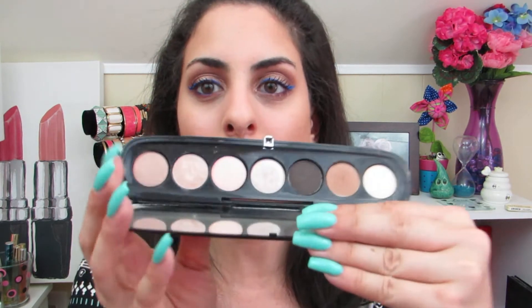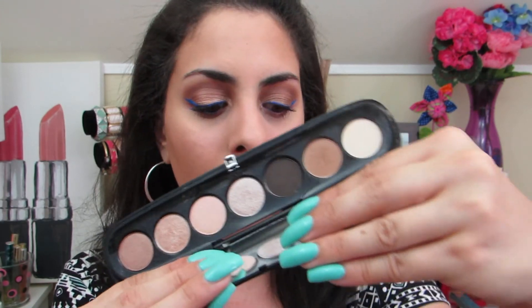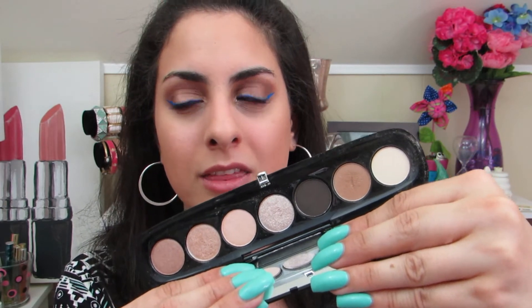This is the Marc Jacobs Lolita Palette. I love this palette for brides — it is a beautiful, very luxurious palette. This is one of the only Marc Jacobs palettes that I own, and I think the quality of this palette is absolutely stunning. I love the packaging — I think it's really nice and chic looking and fantastic.